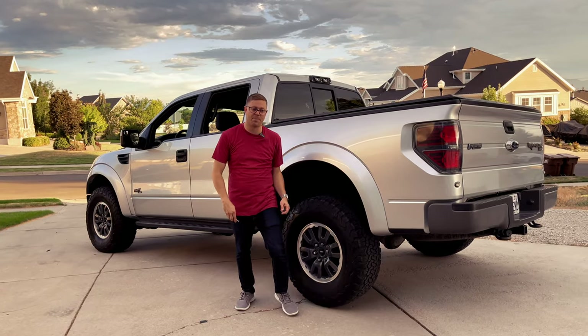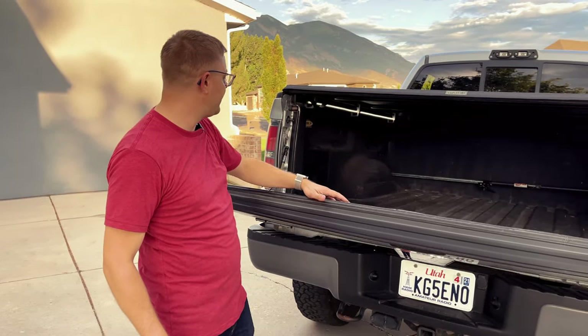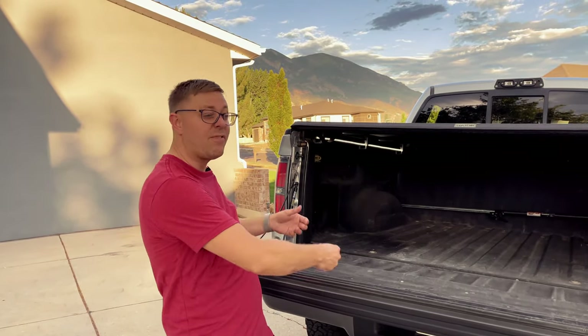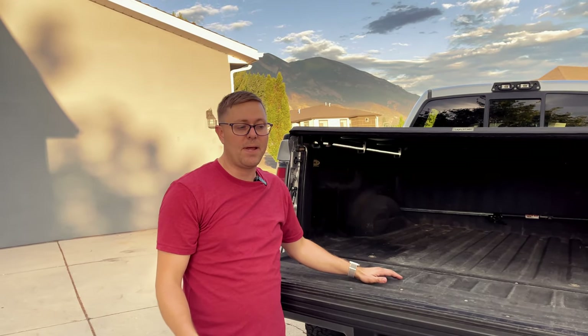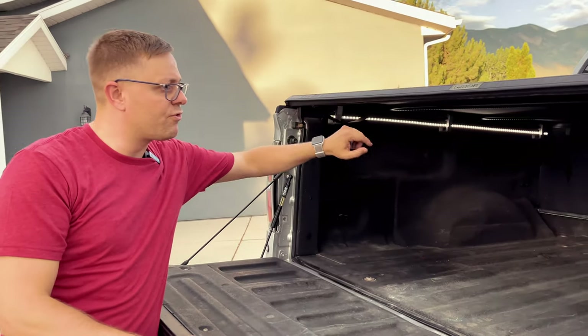Starting at the back — with the tailgate — we've got a tailgate assist shock from a company called DZ. It's only about 20 or 30 bucks and it makes one-handed operation really easy. Whether you've got heavy loads like wood, lumber, or dirt, or if you want your kids to be able to open and close it without banging their heads, it saves your tailgate. Great option and upgrade.